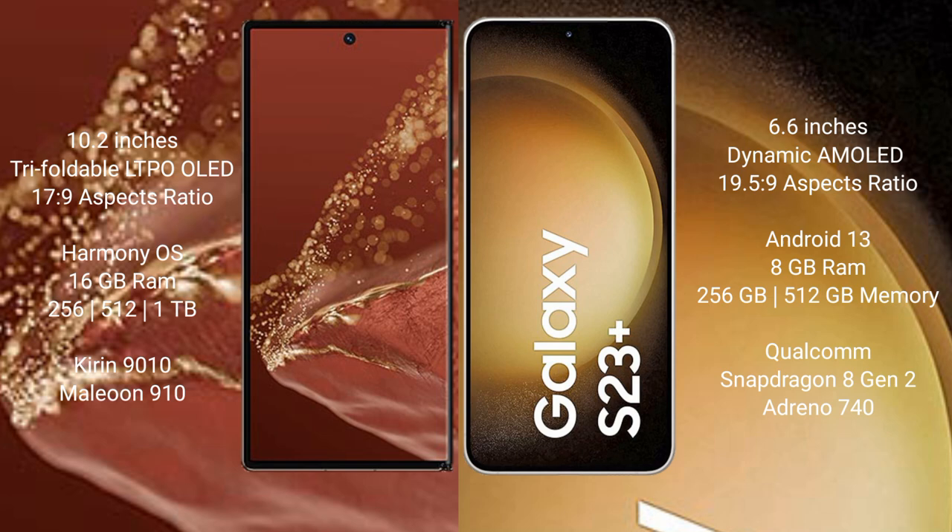Huawei Mate XT Ultimate runs on the HarmonyOS operating system. Samsung Galaxy S23 Plus runs on the Android 13 operating system.